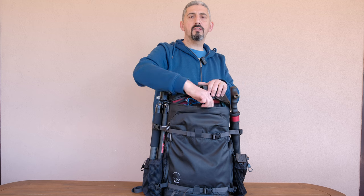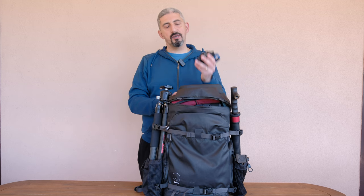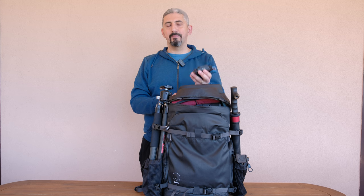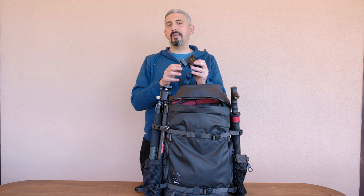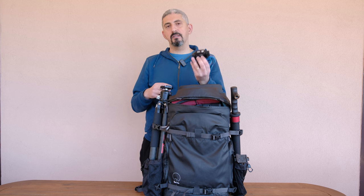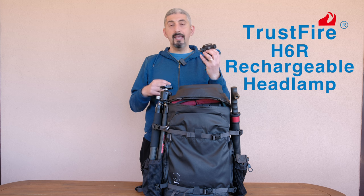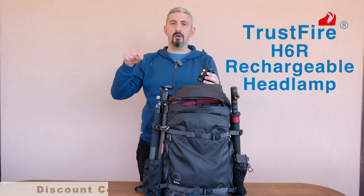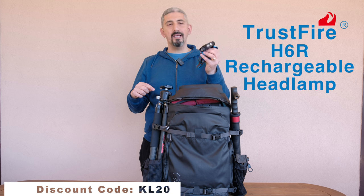Before going to the actual photography part, I wanted to talk about one key product for every adventure: a headlamp. A headlamp is key for every landscape photographer. This specific one is the TrustFire H6R — link in the description, and there's also a discount code KL20 for 20% off.